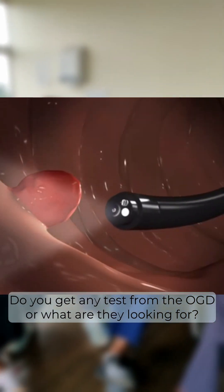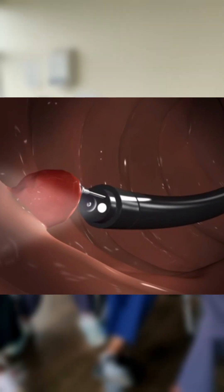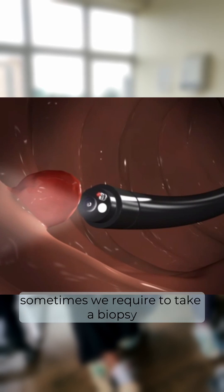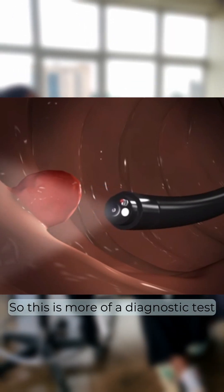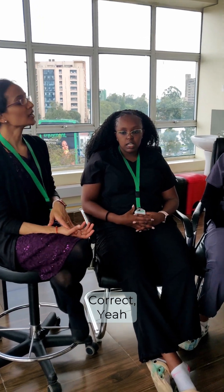Do you get any tests from the OGD? We're looking at the lining of the gut and also the stomach. Sometimes we might take a biopsy. So this is more of a diagnostic test compared to a lab investigation — correct? Yes.